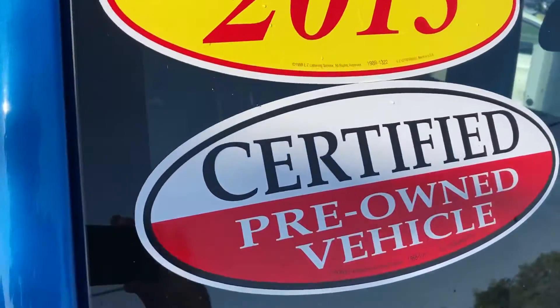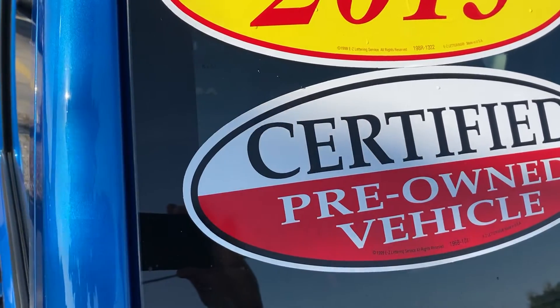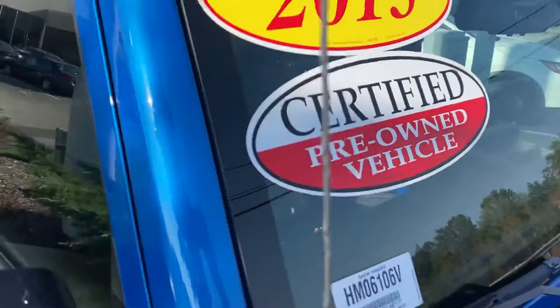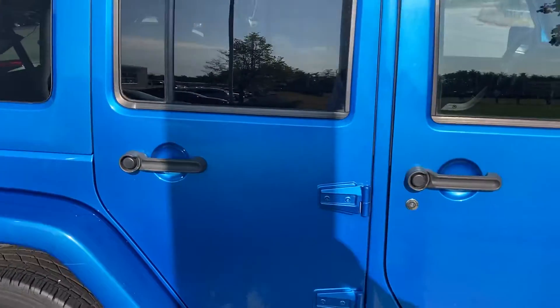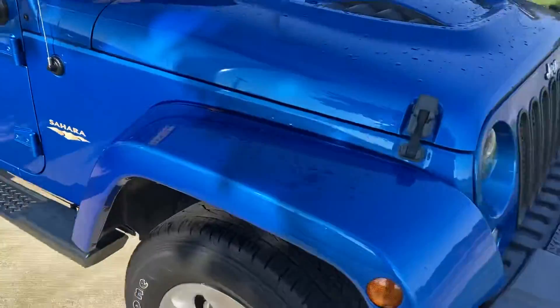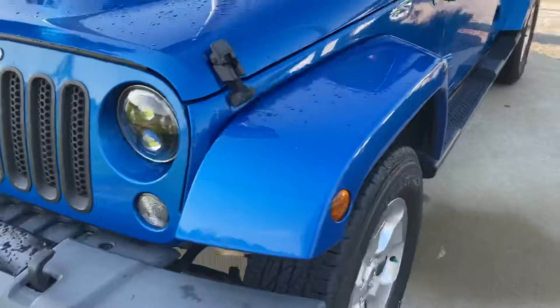The best thing about this vehicle is it comes with a three-year, up to 125,000-mile warranty from the day you purchase the vehicle, plus roadside assistance and rental coverage, all free. It's in mint condition inside and out. I don't think this car is going to last in our inventory because it's a beautiful, unique color.